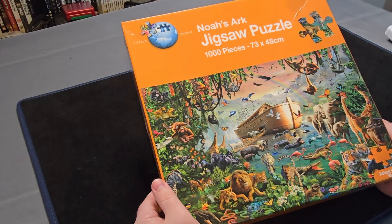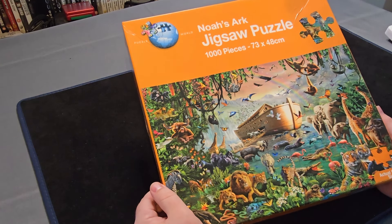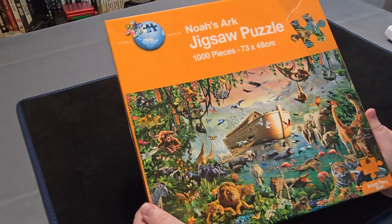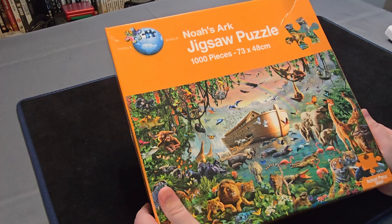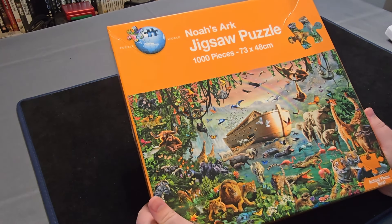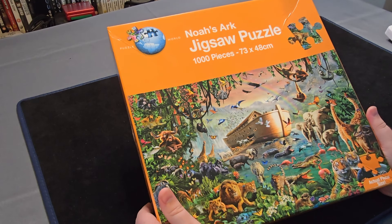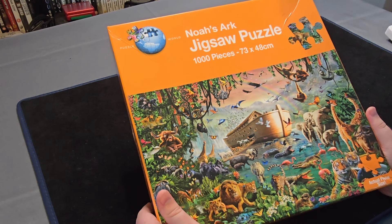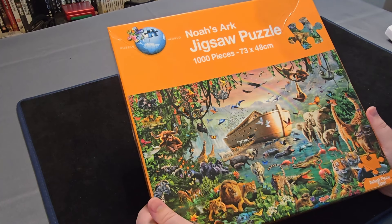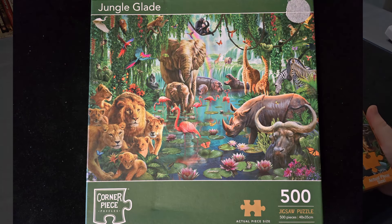Next up we've got this Thousand Piece Puzzle World Noah's Ark. A lot of the art in this looks very similar to a 500 piece version I've loaned out, and I'm going to show a picture of it alongside this to show how similar some of it is. I think some of the art is reused, or even this is maybe just expanded on that. But I've done the 500 piece version and kind of know what I'm getting into — it's going to be a lot of fun.